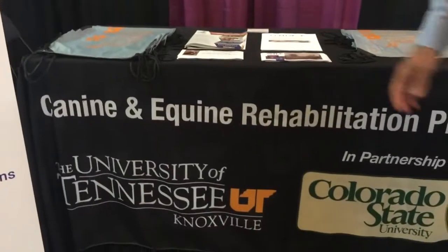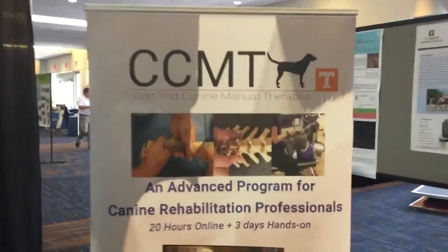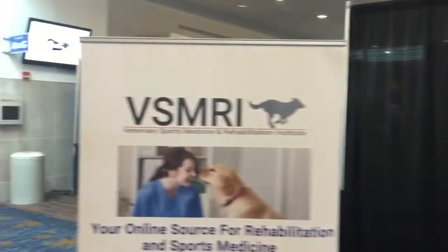I'm Brett McPike with Northeast Seminars. We partner with the University of Tennessee to bring postgraduate certificate programs. We're best known for our CCRP (Canine Certified Rehabilitation Program) and CERP (Equine Rehab Program). We also added a new advanced program called CCMT — Canine Manual Therapy — following the same format of online lectures, hands-on labs, case studies, and exam. For sports medicine and rehab professionals we have the new VSMRI: a monthly-updated subscription app with great speakers, an exercise library, and a focus on pre-op, post-op rehab, and overall wellness, launched in March.